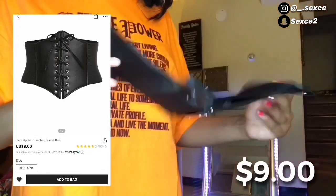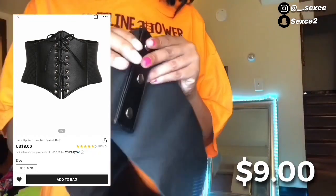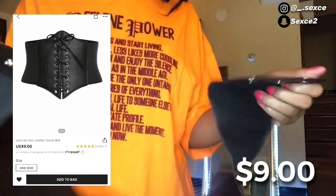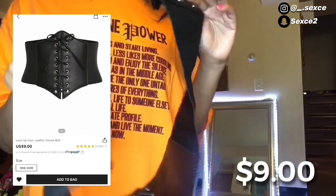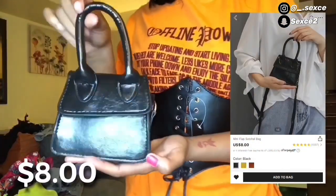I also got this corset from Shein for only nine dollars. I've been wanting one of these forever. It comes with buttons in the back and it's one size only. It did fit tight but not to the point where I was uncomfortable — it made me feel snatched.